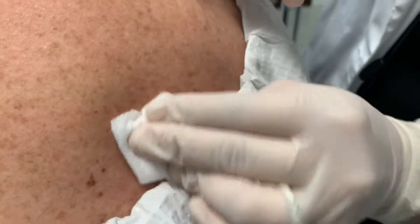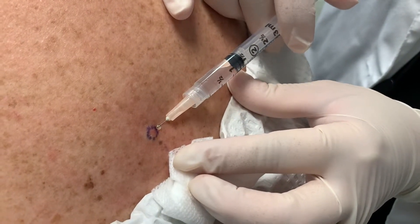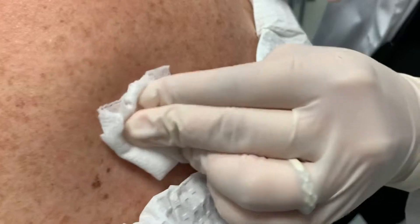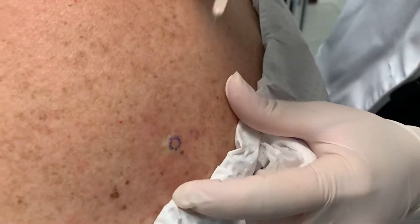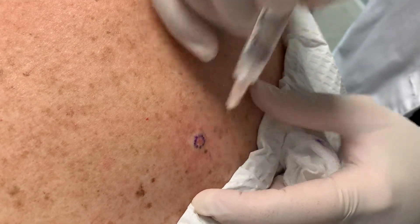Unfortunately we do a lot of biopsies every day. Skin cancer is very common and affects all skin types — not just light skin but dark skin as well. Do you feel anything sharp? No. Nothing? Okay.